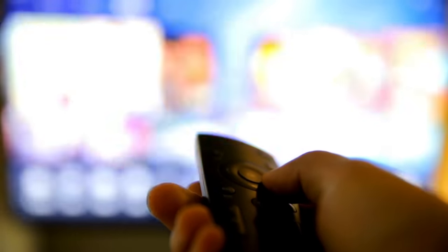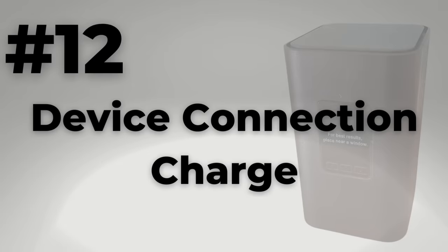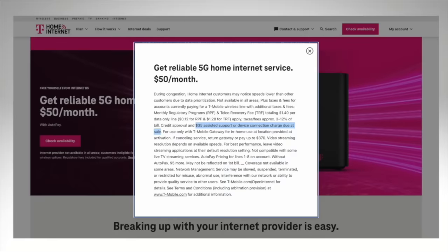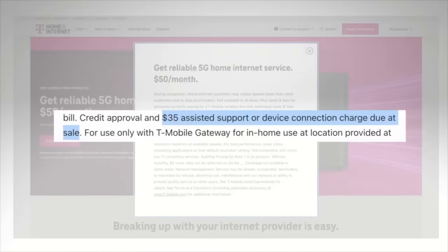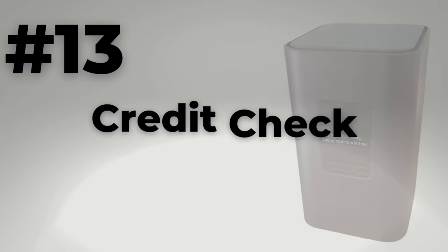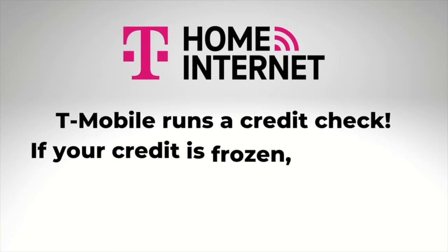Number twelve: device connection charge. More fine print — in late 2022, T-Mobile started charging a $35 device connection fee to new home internet customers. This was not a thing when I signed up, but some people have told me they got this fee waived. Still, I'd be prepared to pay it. Number thirteen: also be prepared for a credit check. When you sign up for T-Mobile home internet, you will have to undergo a credit check, and I assume this is because of the equipment they provide.